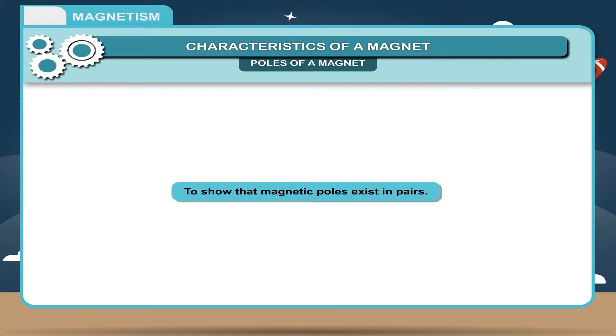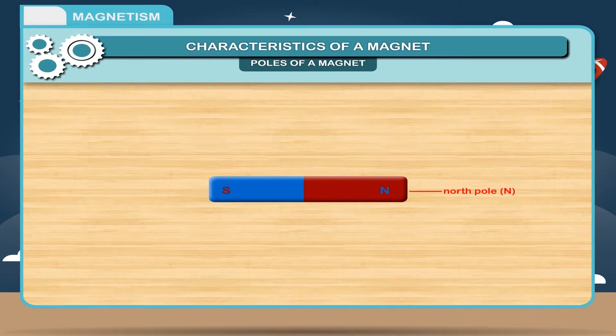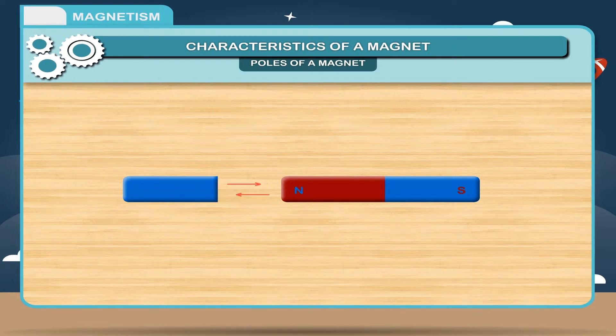Activity — To show that magnetic poles exist in pairs: Take a bar magnet having north pole (N) and south pole (S). Break the magnet from the center. Now bring another magnet near a broken piece such that the north pole of the magnet is near one end of the broken piece. You will observe that this end behaves like a pole — it is the south pole if it attracts the magnet, and the north pole if it repels. The other end of the broken piece will act as the other pole.